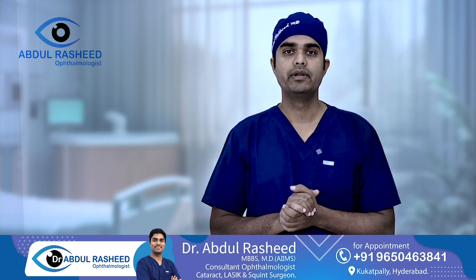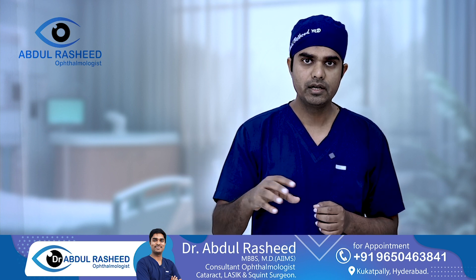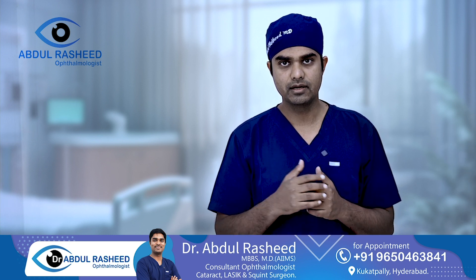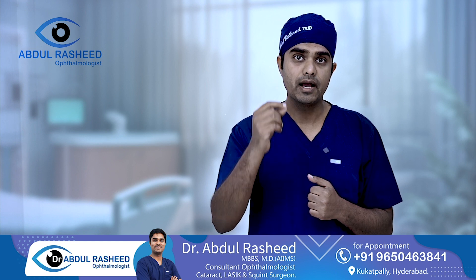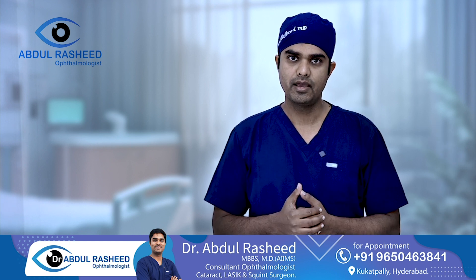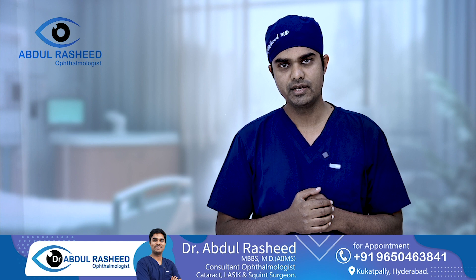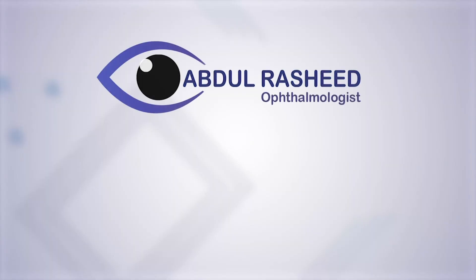The last and most important point: do not change your type of surgery based on what friends or relatives suggest. Trust your doctor to recommend the right procedure — whether MSICS, Phaco, or femtosecond laser — based on your specific situation after examination and discussion. An experienced surgeon can give you excellent results. I hope you liked this video. Please share it with friends and family so it can clear any doubts and confusion about cataract surgery. Thank you.